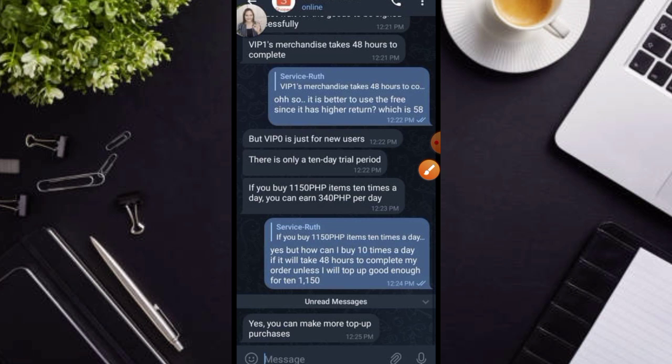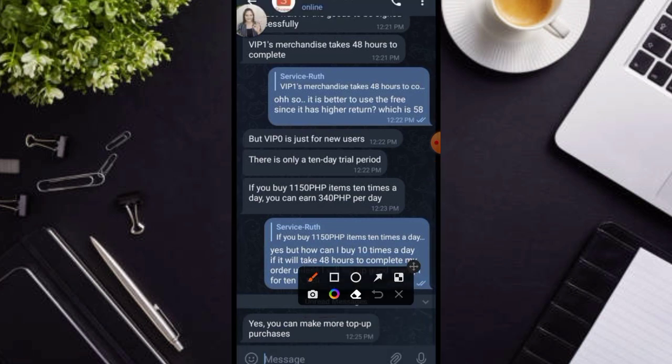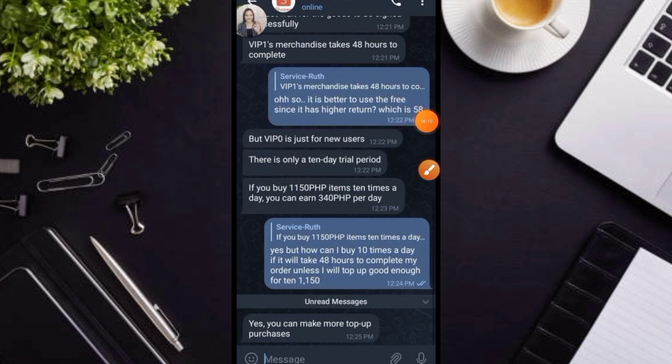At ang sabi pa niya dito mga karakit, nakalagay po dito para daw kumita ulit yung pera mo sa 1,150 mga karakit ay kailangan mo ulit mag-top up. So imagine, 1,150 na yung binili mo mga karakit, para nga po kumita ulit yung pera mo ay kailangan mo ulit mag-top up. So kayo naman lang po magde-decide kung gusto nyo po dito mag-recharge. Pero para sa akin mga karakit, hindi ko po recommended na kayo nga po dito ay mag-recharge. Mas mabuting gamitin nyo na lamang po yung free.